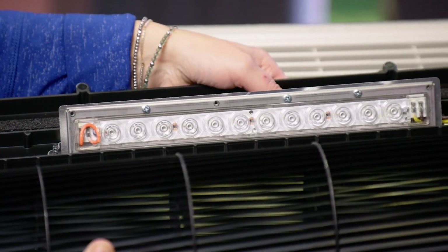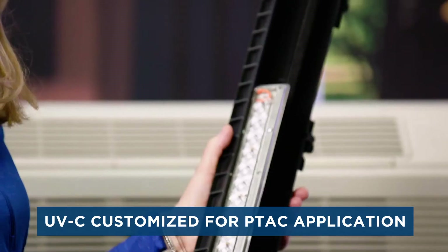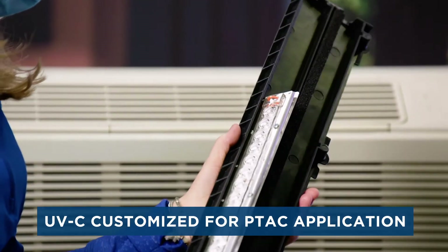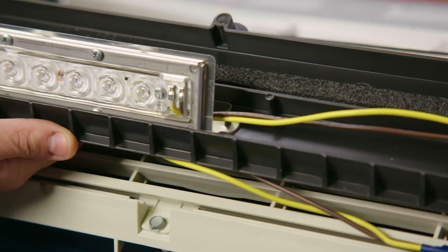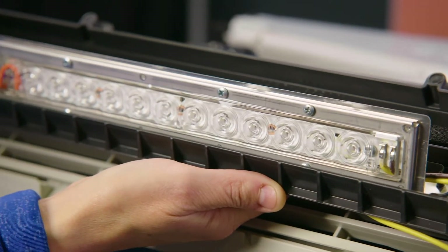GE Appliances is launching a UVC Light Technology that is customized for the PTAC application. It is designed to apply UVC light to the air as it passes through the unit. The GE Zoneline PTAC UVC Kit uses an engineered and high-powered LED array to treat the air passing through the PTAC. A silicone optics lens on each of 12 LED modules focuses the light and triples the light intensity to maximize the efficiency of the UVC treatment.